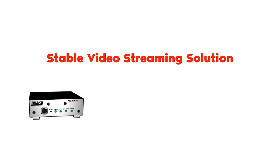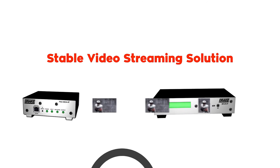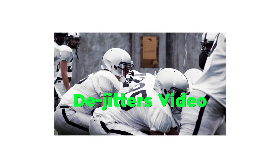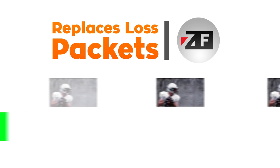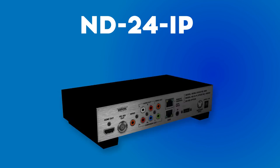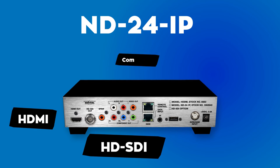Using content-aware bandwidth optimization, the Drake encoder and decoder platform with Zixi offers a stable video streaming solution. This optimization takes a closer look at the quality of the feed, de-jitters any unstable video, and replaces any lost packets in the transmission, allowing for reliable IP video transport from anywhere in the world with an internet connection. The ND24 IP decoder is capable of outputting video content in HD SDI, HDMI, and component formats.